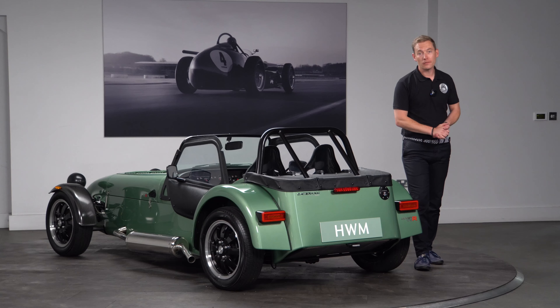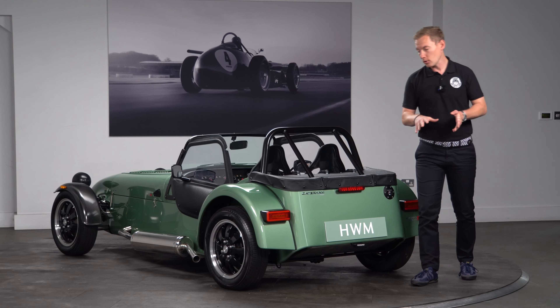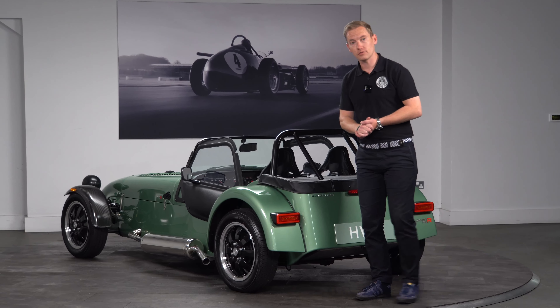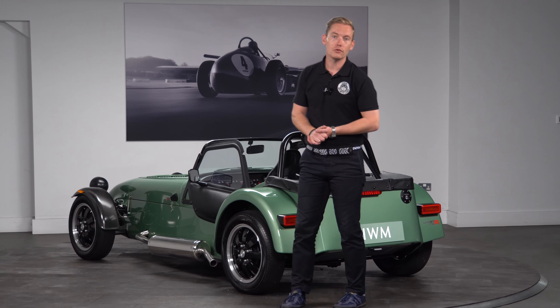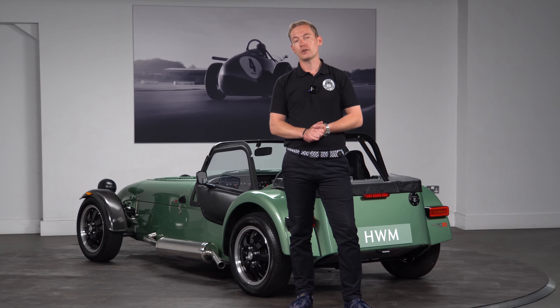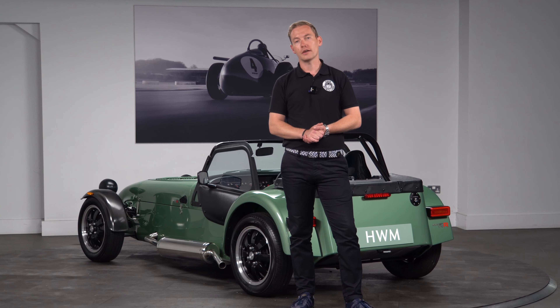I hope you've found this video useful. If you have any further questions about this car or any of our other cars in stock, please give us a call on 01932 240 611, or you can see all of our stock at hwm.co.uk. Thanks for watching.